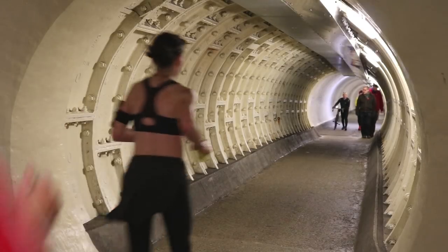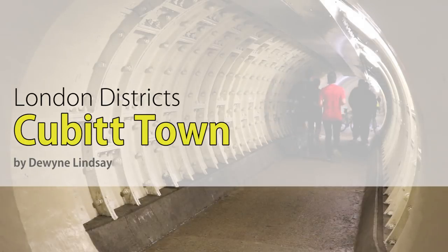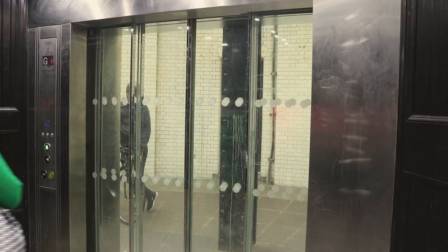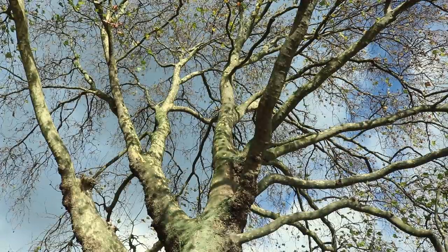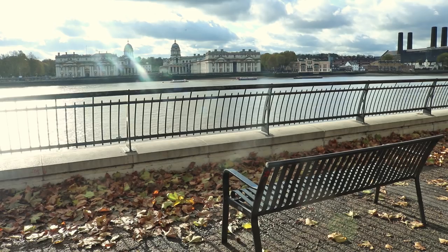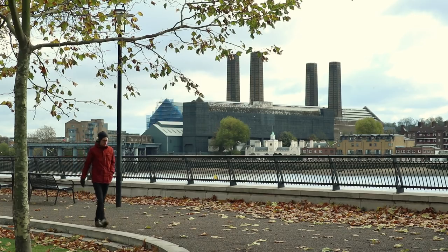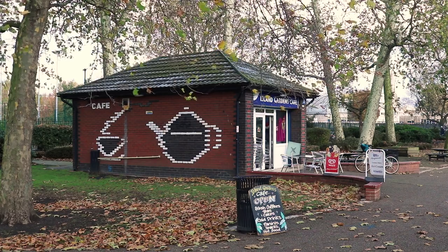Cubitt Town is a district forming part of the Isle of Dogs within the London borough of Tower Hamlets. It's on the eastern side of the thumb-shaped island, back to back with Millwall.